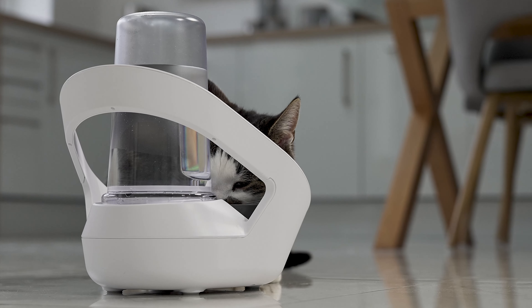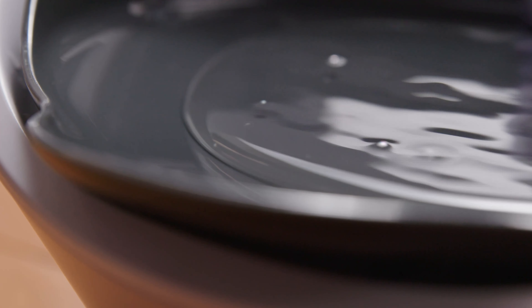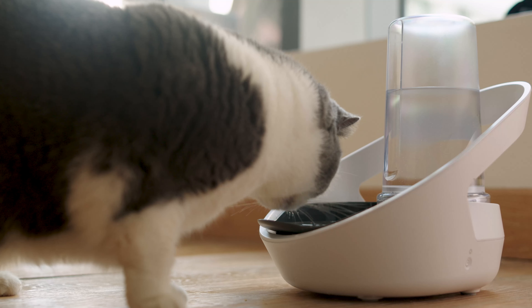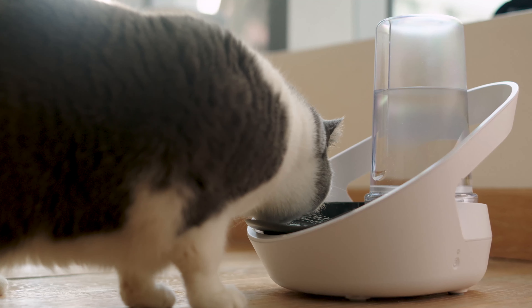We all know keeping hydrated is vital for good health, and the same goes for our cats. Yet keeping track of how much they are drinking can be a challenge. But what if the traditional water bowl was reimagined?